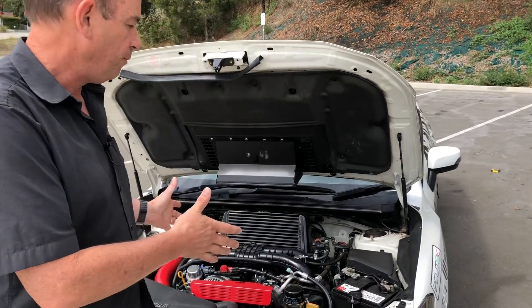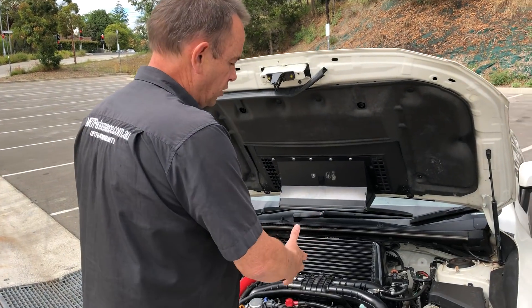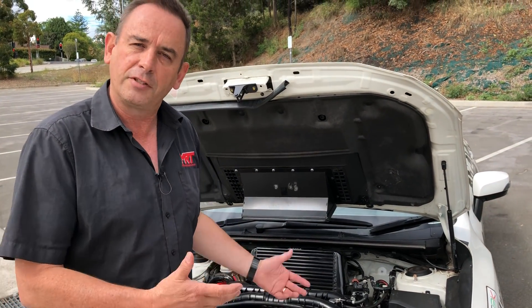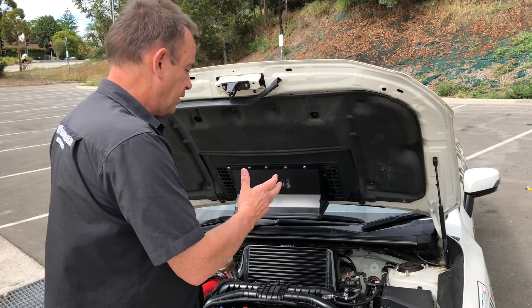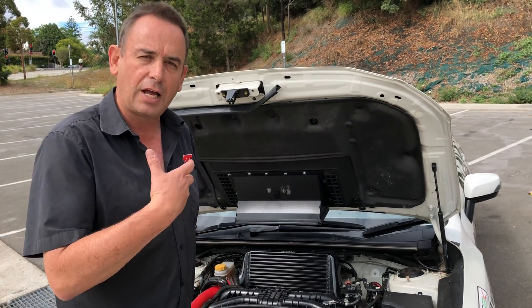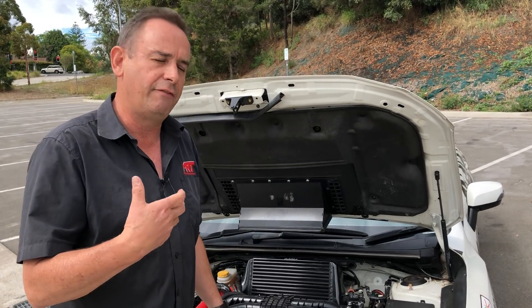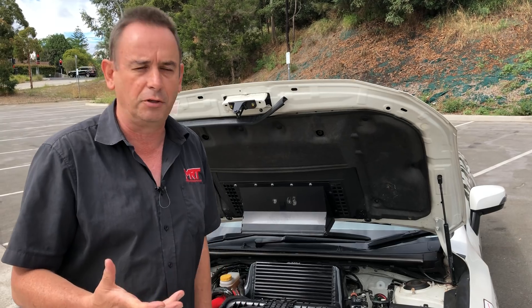On the WRX, factory standard, these engines run up to 20, 21, sometimes 22 psi depending on where in the rev range you measure it. So of course there is a lot of scope for improvements. What you've also got to remember is the WRX comes with a twin scroll turbo, which is underslung. Most aftermarket turbo kits on WRXs are not twin scroll, so they have different types of throttle response when it comes to boost.